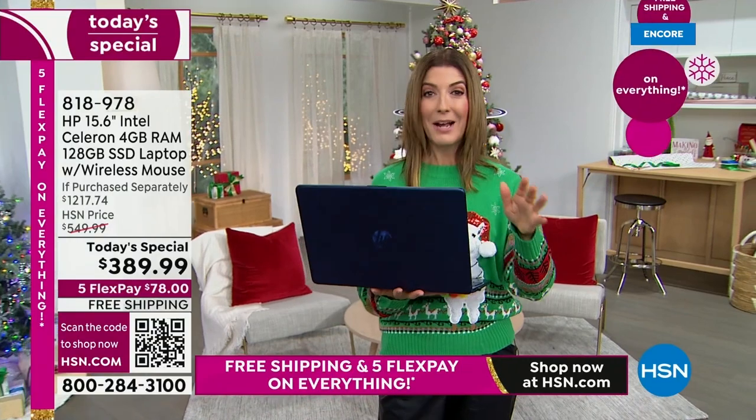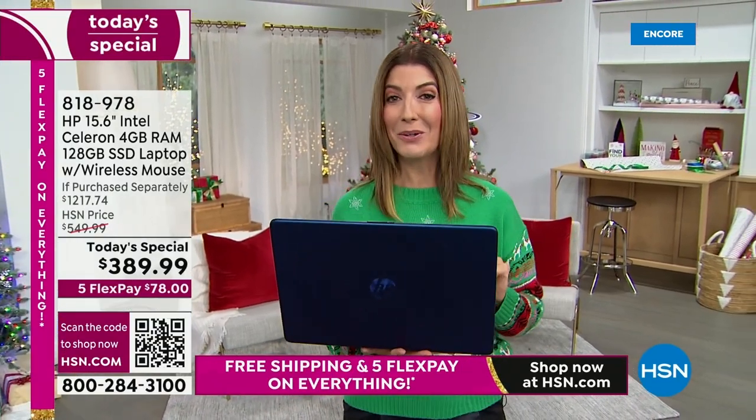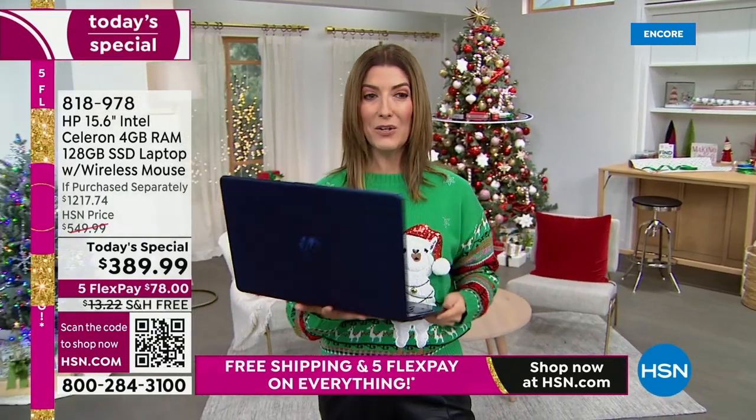Life is too short to be standing in front of your computer waiting and wondering — will it upload, will it open, will it stop stuttering or buffering? This is your life — you need a great computer to do it. If you go to hsn.com, you'll get right to the front of the line and get your first choice of color.